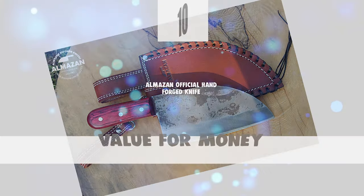Now, let's take a look at this beautiful knife that gives a great value for money. Number 10.